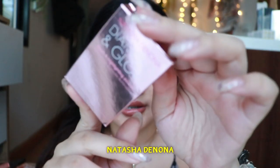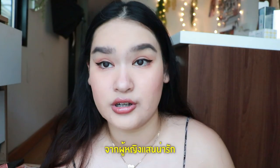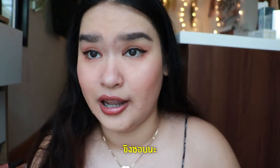The next one is Natasha Devona. This one is Diamond and Glow. I got it as a gift from my cute girl, Nurse Sirius. She went to the USA and bought this for me. It's actually a tester size, and the packaging comes with a magnet as well. I like it.